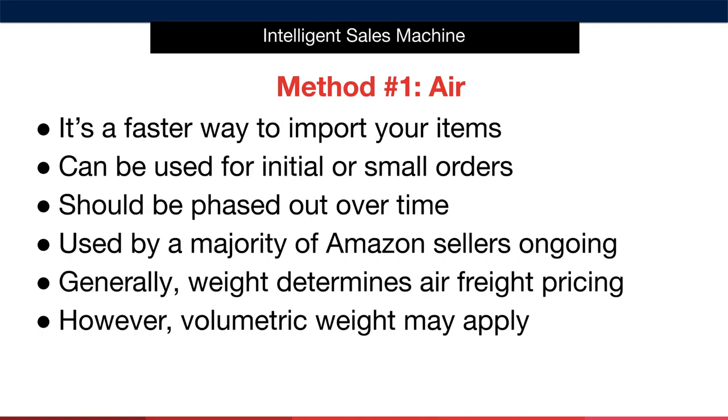So why use air at all? Well, for one, it's a faster way to import your items — there's no doubt about it. You can ship your items from source to stock in a matter of days rather than weeks. The other benefit is that it really is a good way to ship initial or small orders.